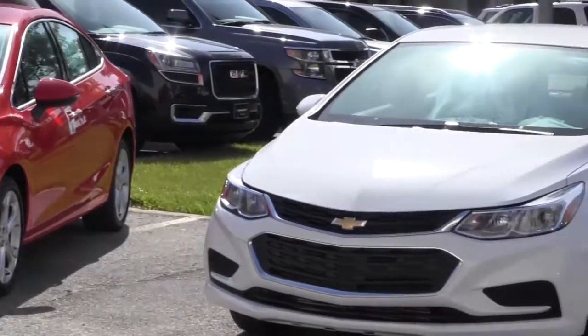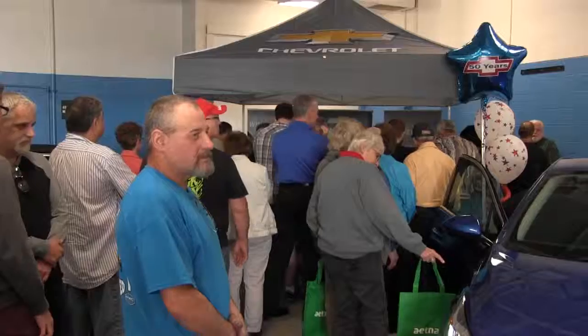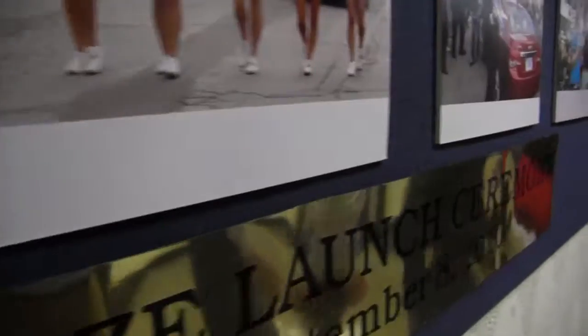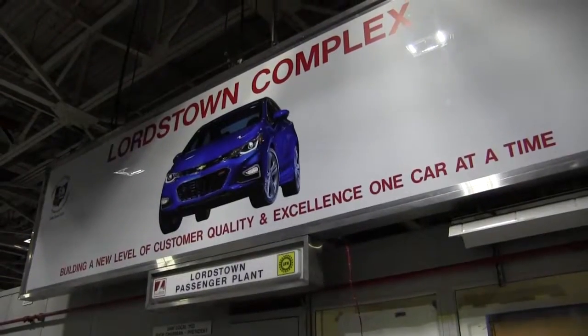That's huge for this valley. Over the years, we've been a big part of this valley. Losing the mills and different jobs leaving this area was hard, but Lordstown's always been here and been solid for the community. We've stayed strong. We've built a beautiful, high-quality car for numerous years, and we will continue on doing that.